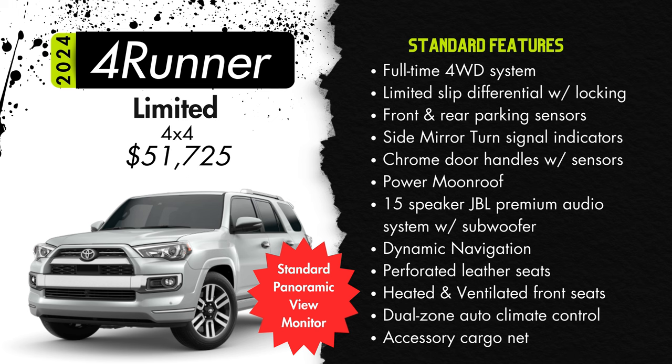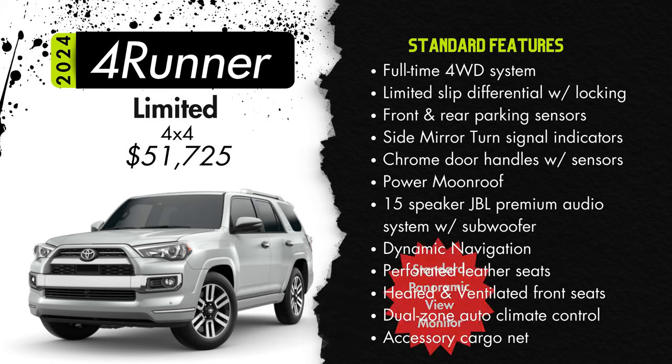The Limited comes standard with a JBL premium audio system with 15 speakers, a subwoofer, and amplifier, dynamic navigation, and leather seats — the only trim of the 4Runner that comes with leather seats as opposed to soft-tex or cloth. Those perforated leather seats will be heated and ventilated in the front. You'll also get dual zone automatic climate control and an accessory cargo net.